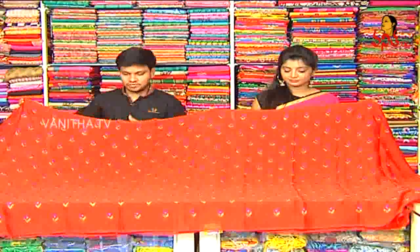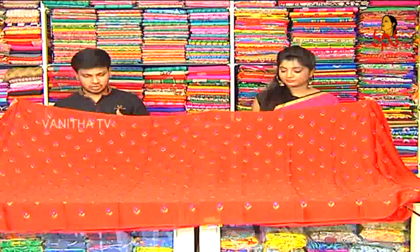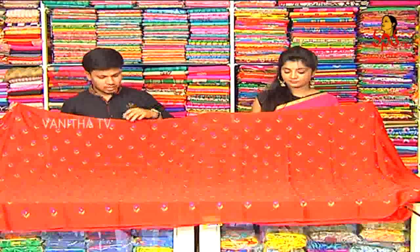Next, we have a chiffon fabric. We have a maroon red combination. We also have a matte work style. We also have a royal blue and orange combination. We also have a leaf style.